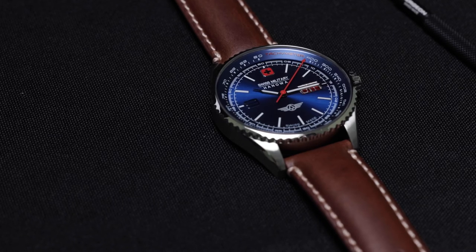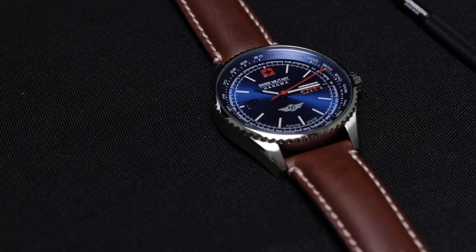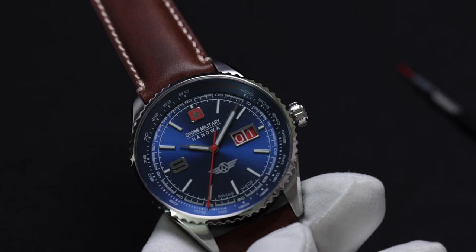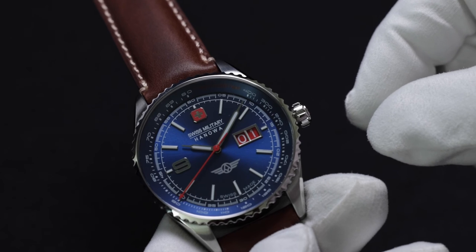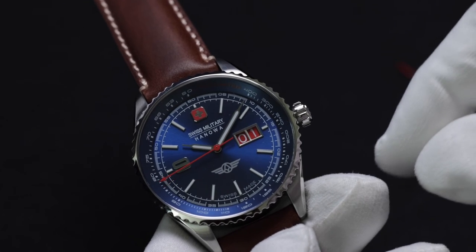This watch is a bit confusing for someone who looks at it for the first time, because the date runs up to 40. I'll explain how this watch functions and shows the date. Every 24 hours, the date indexes by 1. I'll show you by rotating it clockwise to index the date.